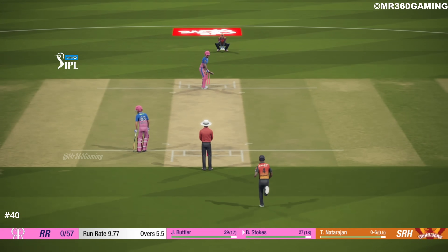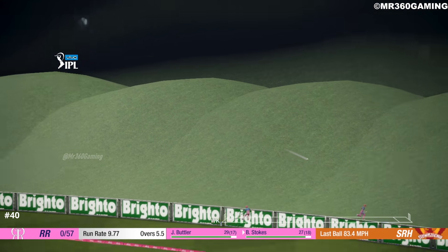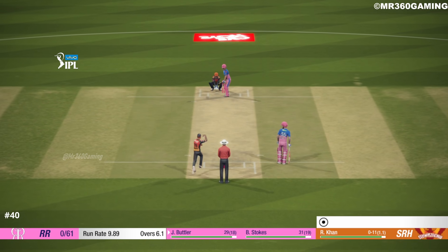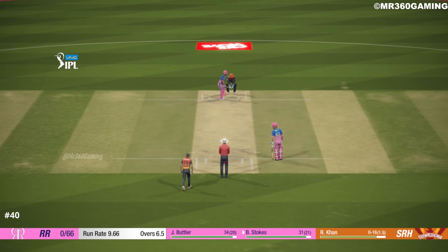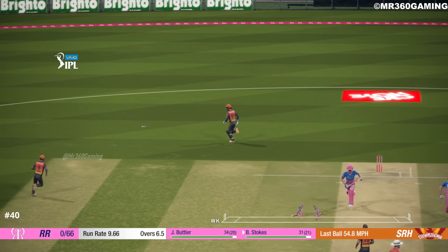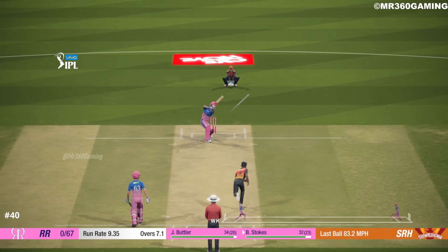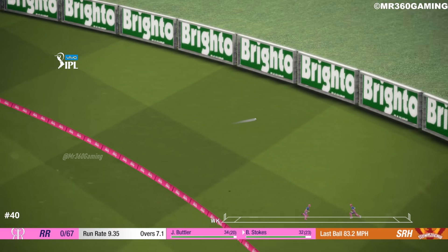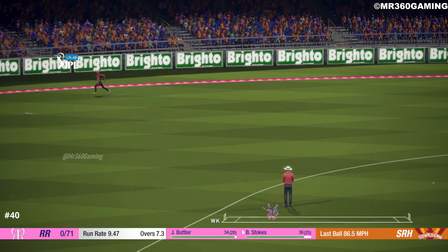One bounce and that's four. One bounce and it goes for four again. One bounce and that's four — superb shot. Perfect technique and placement.